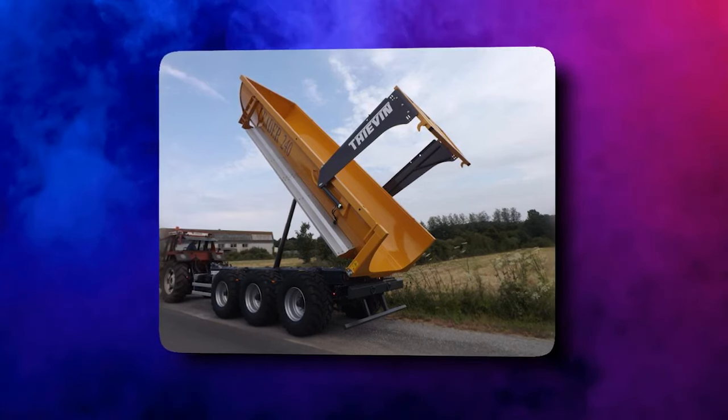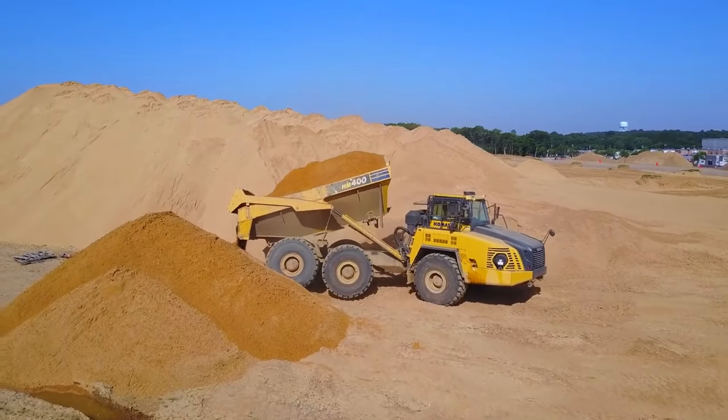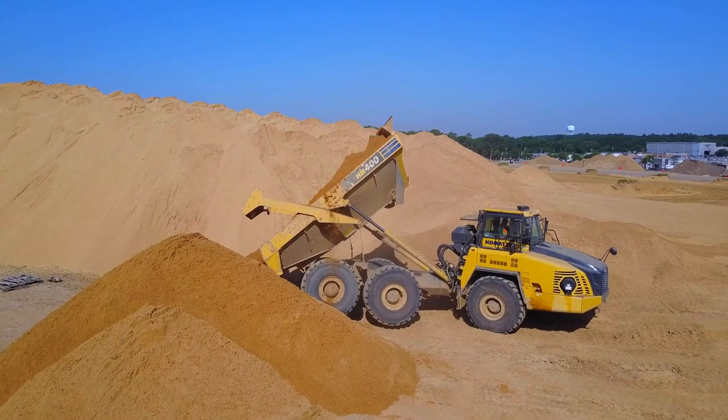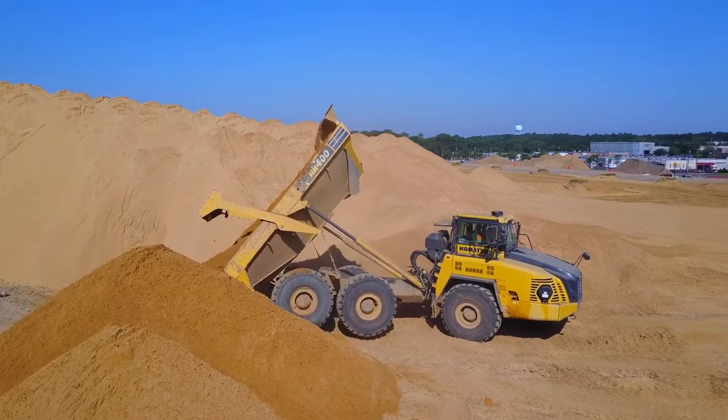The big advantage of this design is the stability when tipping on side slopes. Because the skip's weight is directed down through the central beam, there are no twisting forces generated like with conventional ladder frame trailers.